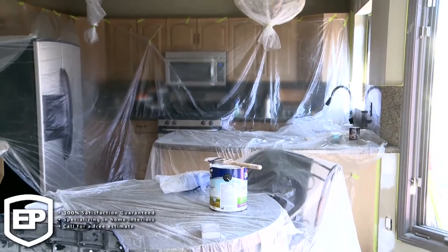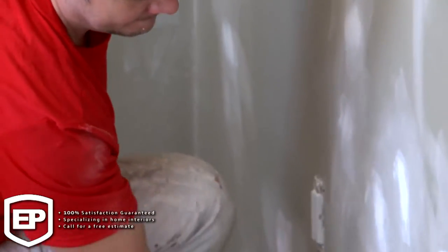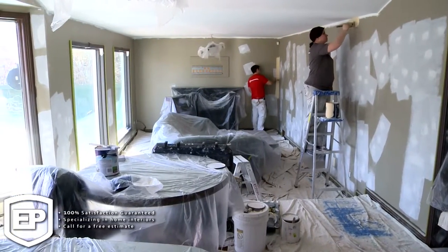Besides painting, we also do a lot of repairs — drywall repairs, wall repairs, anything from a little nick to a foot-size hole. If you have any loose baseboards, loose trim, or gaps, we definitely get all that sealed before any painting is done.